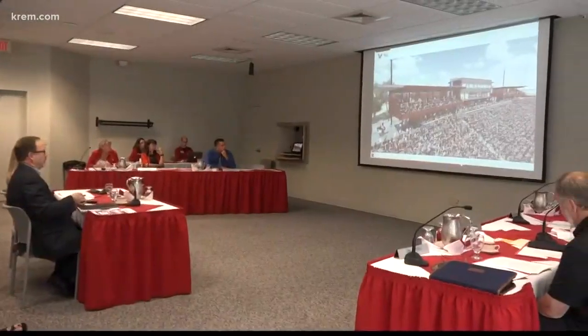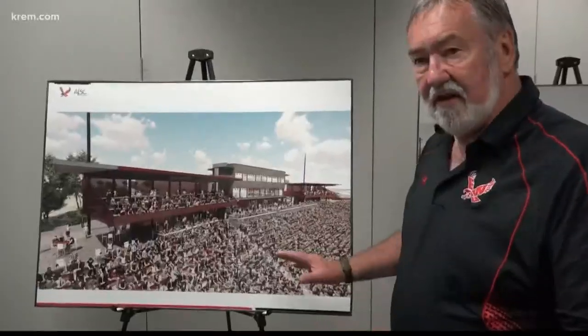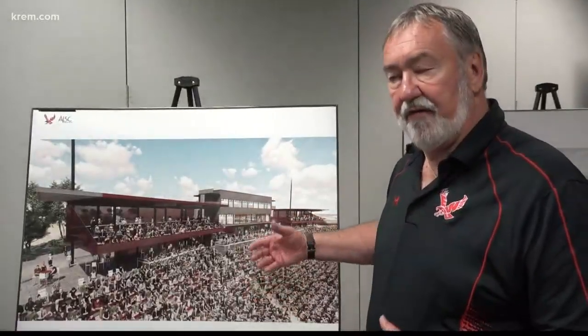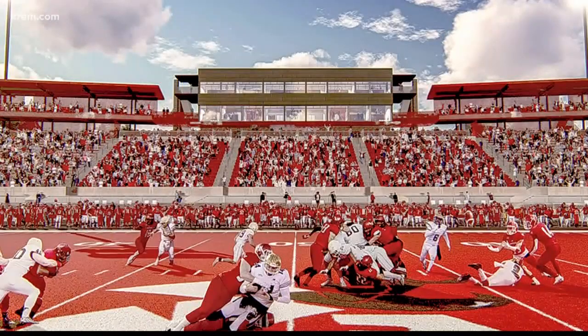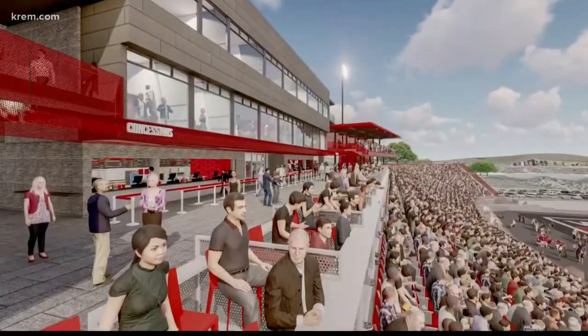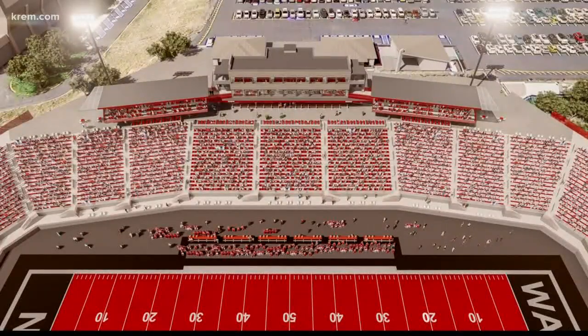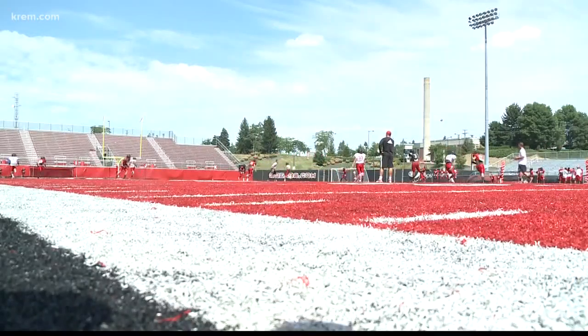This year, an eight-member task force looked into what improvements they could make to the aging facility. The renovations will cost about $25 million and will come solely from fundraising and donations, since they can't use state dollars to build or remodel athletic facilities. The task force says the project is based on addressing critical needs.